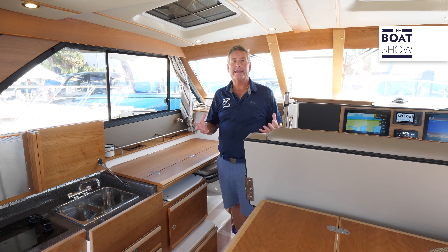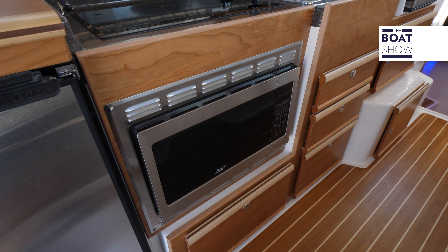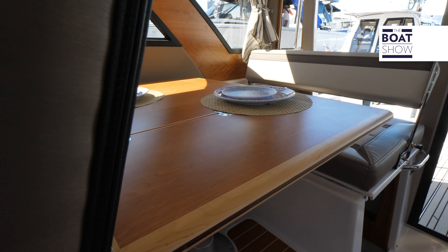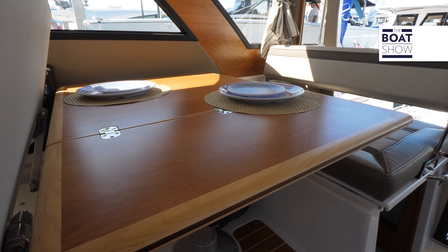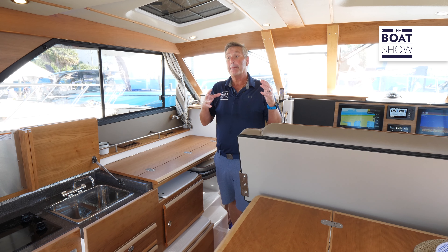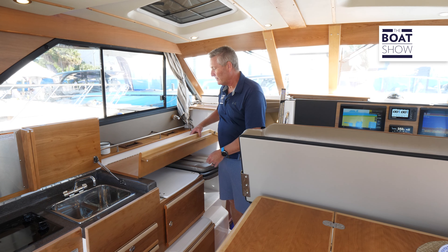The whole Cutwater brand is embodied in this 32 Command Bridge. When we talk about it, it's a cruising boat, it's a fishing boat. It's super versatile in every way, shape or form. If you're ready to spend the night, you can do that. And when we talk about every facet of this boat, everything is convertible.